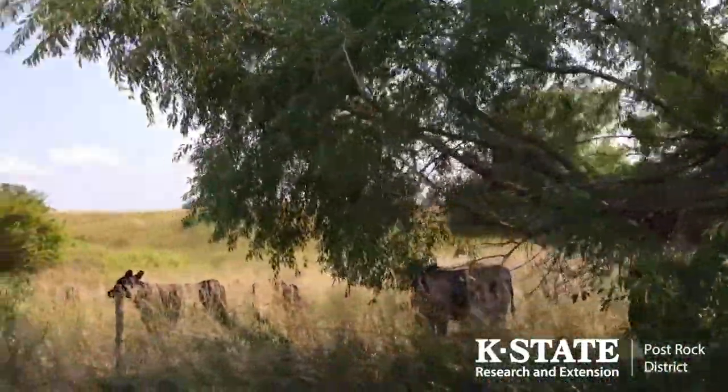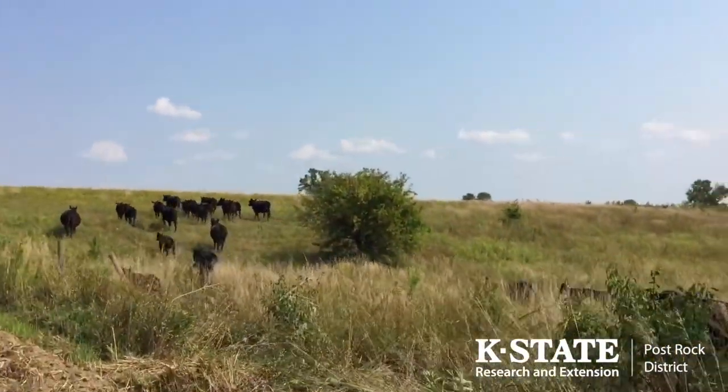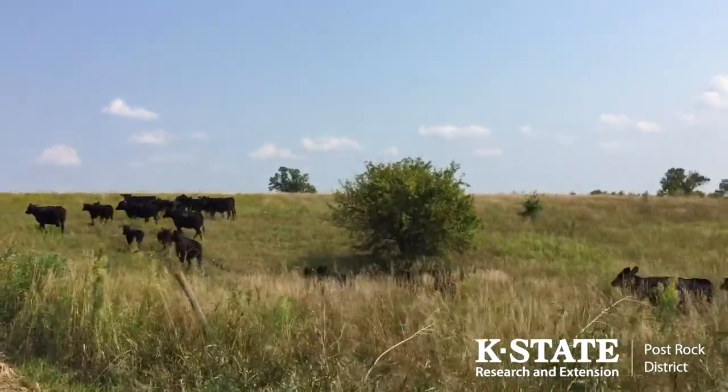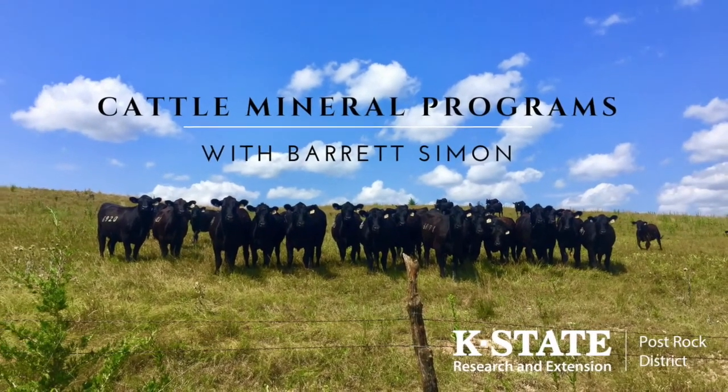Visit with your preferred veterinarian, nutritionist, or myself with the Post Rock Extension District at any time to ensure that your cow herd is in good shape from a mineral and vitamins standpoint. This has been Barrett Simon with Post Rock Extension District Number One.